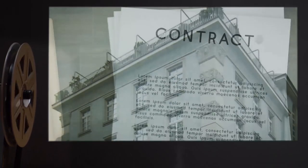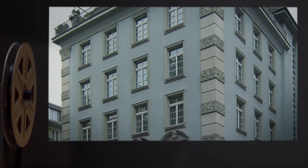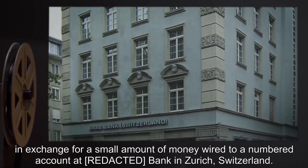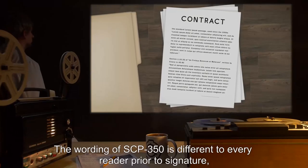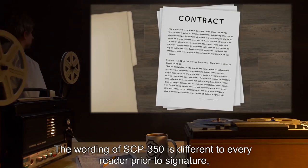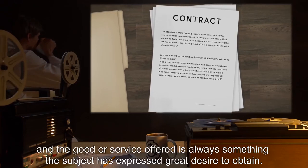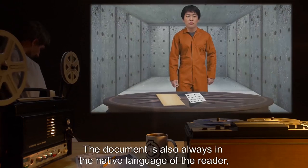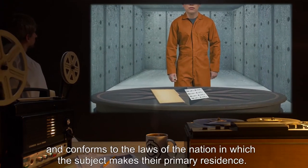Description: SCP-350 appears to be a single-page contract followed by 49 blank sheets. The contract outlines a basic exchange of a good or service in exchange for a small amount of money wired to a numbered account at a bank in Zurich, Switzerland. The wording of SCP-350 is different to every reader prior to signature, and the good or service offered is always something the subject has expressed great desire to obtain. The document is also always in the native language of the reader and conforms to the laws of the nation in which the subject makes their primary residence.